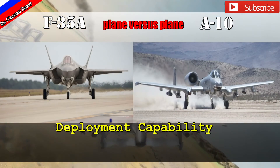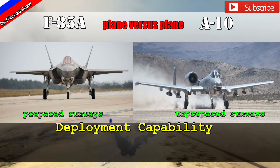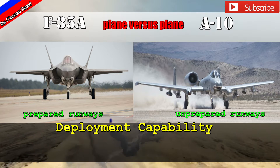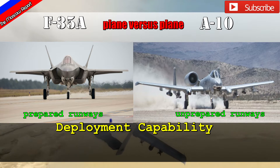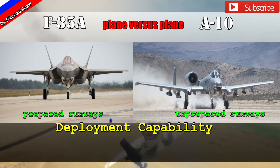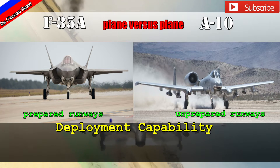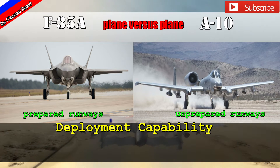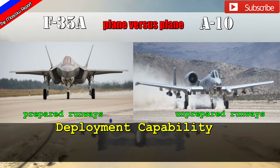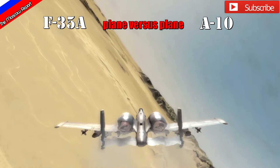Their deployment capability is a different story. The F-35A requires a prepared runway, whereas the A-10 can operate from unprepared, dirty, dusty, or rocky airfields, meaning it can be deployed anywhere and much closer to the front lines. This gives the A-10 an advantage in returning to battle faster, and it can use a highway or an enemy airfield as its forward base of operations. The position of its engines also minimizes the risk of foreign object ingestion.